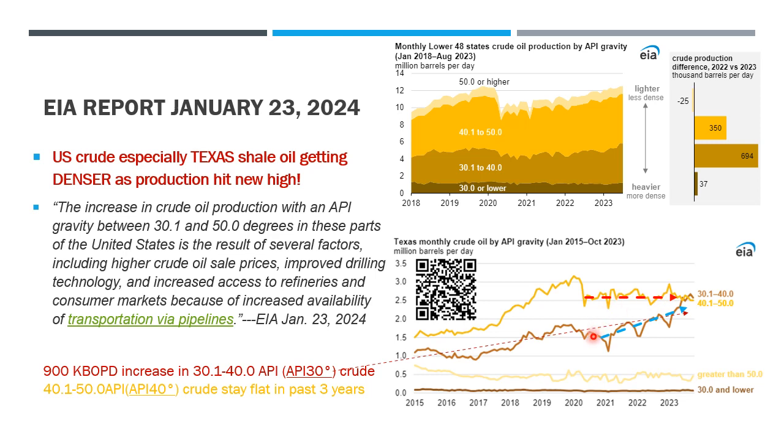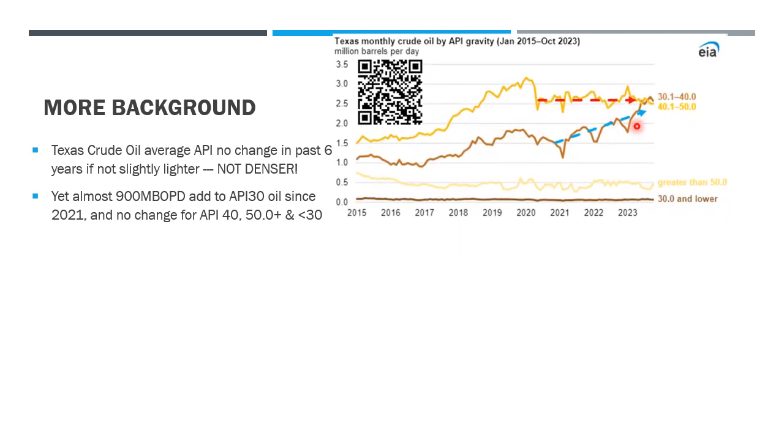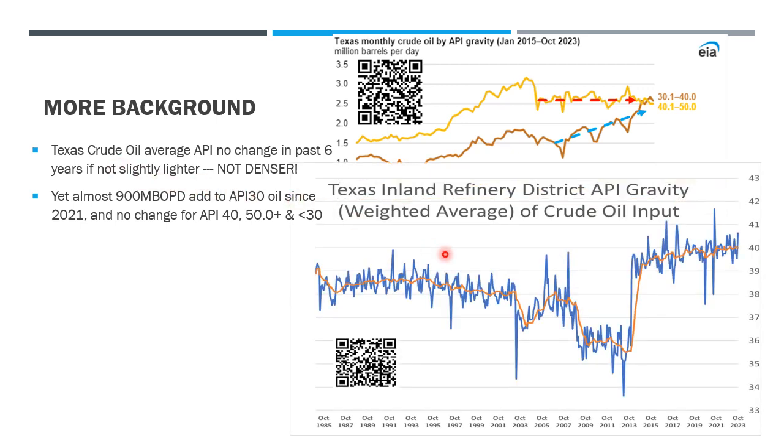The API 40 yellow line has been holding steady in the past three years while the API 30 increased by 900,000 barrels. The EIA report plot shows that API 30 grade oil increased 900,000 barrels in the past three years while API 40 stayed stable. This should reflect in a denser API of shale oil in Texas, but when we look at the average result of the past 40 years, we see that after 2013...